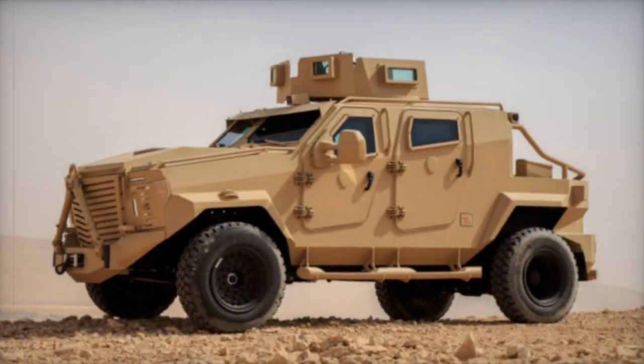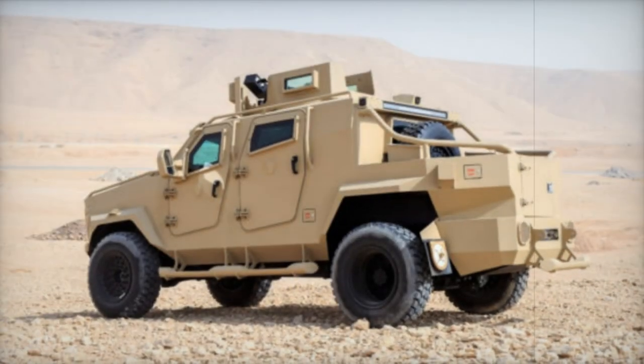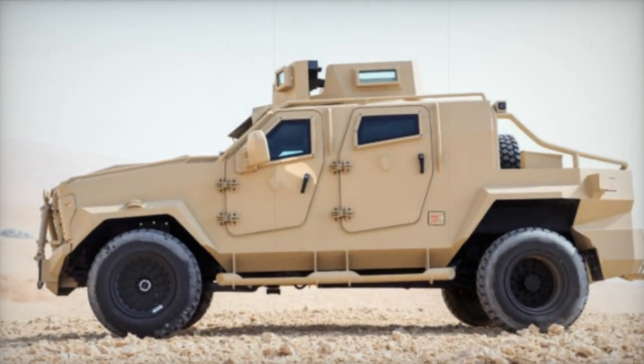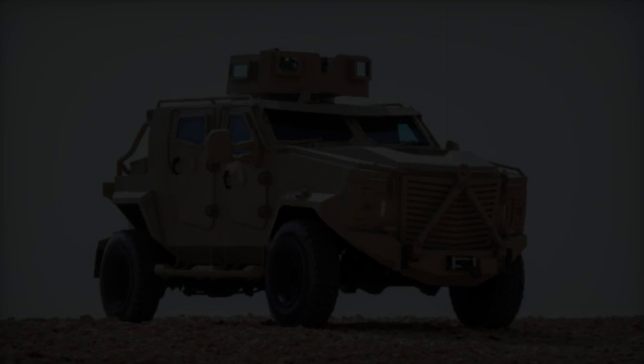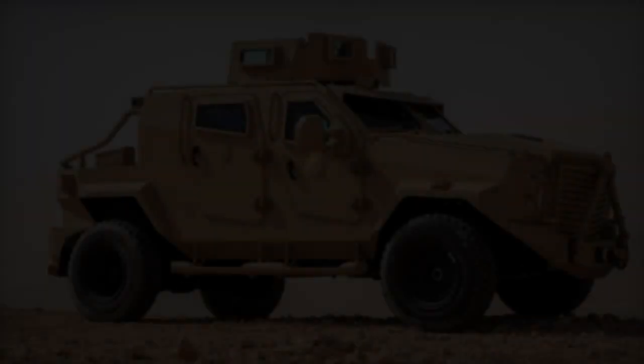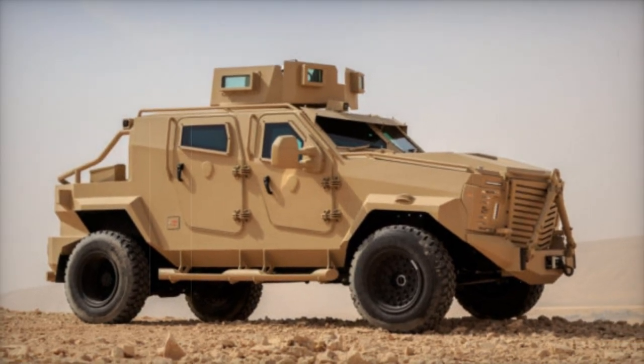This vehicle is the result of the expertise of the Saudi company SAMI, a manufacturer in the field of defense and security. The Storm 2 is an all-terrain defense and security vehicle designed to tackle the most extreme challenges. Its presence at WDS 2024, especially during its outdoor demonstration, provided industry experts with an opportunity to explore the capabilities of this remarkable vehicle.